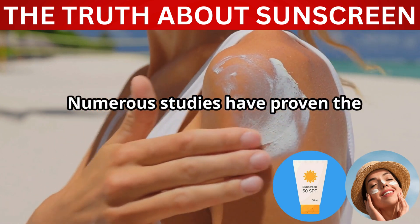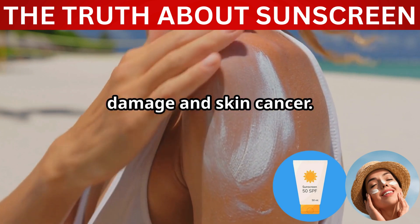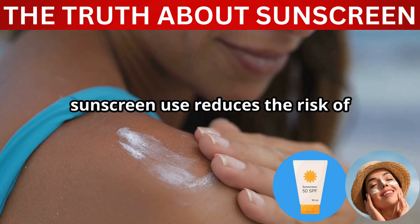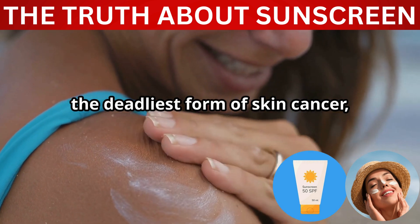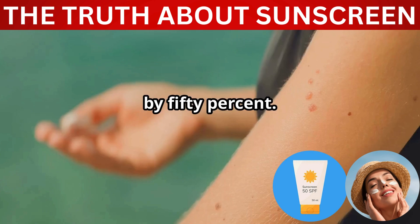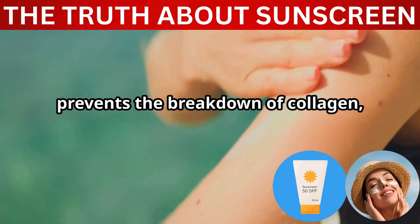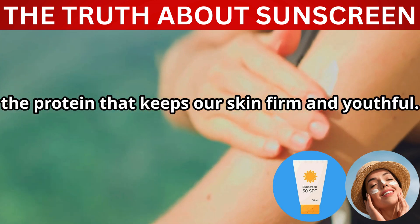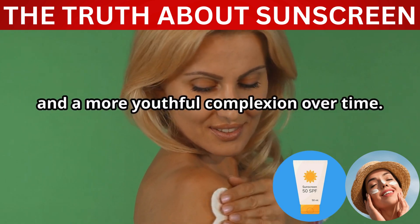Numerous studies have proven the efficacy of sunscreen in preventing skin damage and skin cancer. One study published in the Journal of Clinical Oncology found that regular sunscreen use reduces the risk of developing melanoma, the deadliest form of skin cancer, by 50%. Another study in the Annals of Internal Medicine showed that daily sunscreen use prevents the breakdown of collagen, the protein that keeps our skin firm and youthful. This means fewer wrinkles, less sagging, and a more youthful complexion over time.